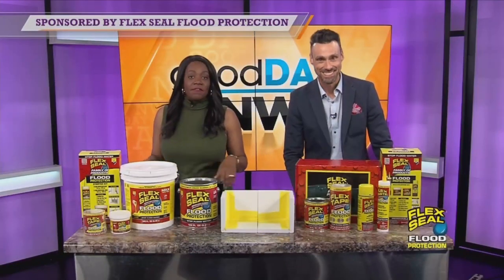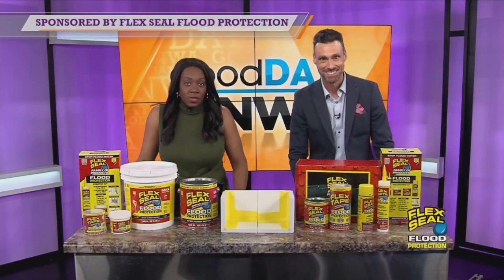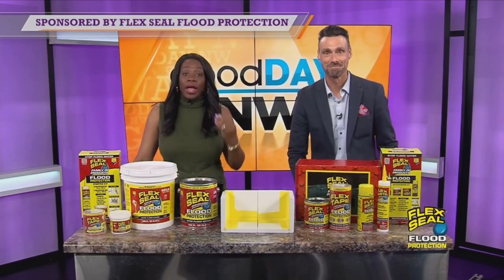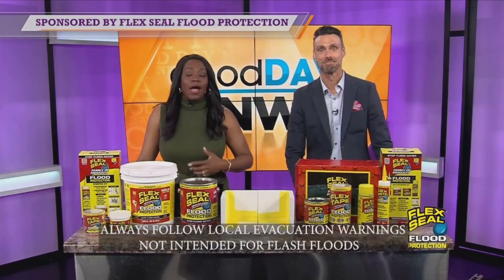This segment is sponsored by Flex Seal Family of Products. We know we've had a lot of rain here locally, and with that comes the threat of even more heavy rains and even flooding, which we are not strangers to here in our region. But fortunately, there are new products created by a familiar brand that can help us keep floodwaters at bay.